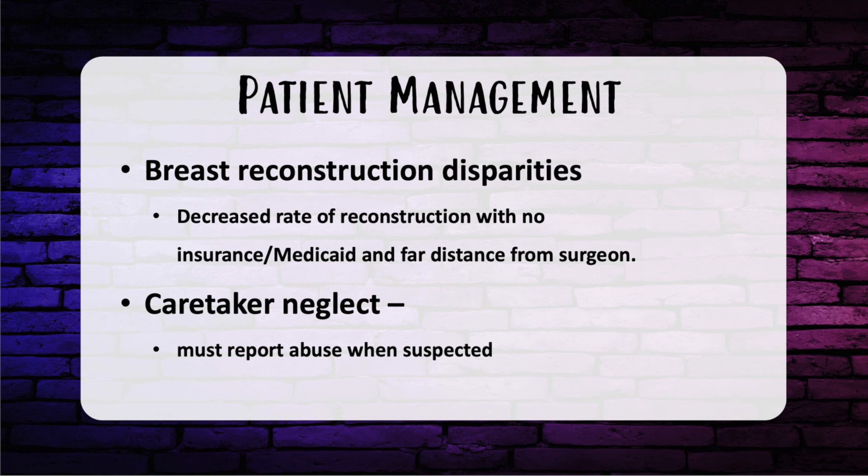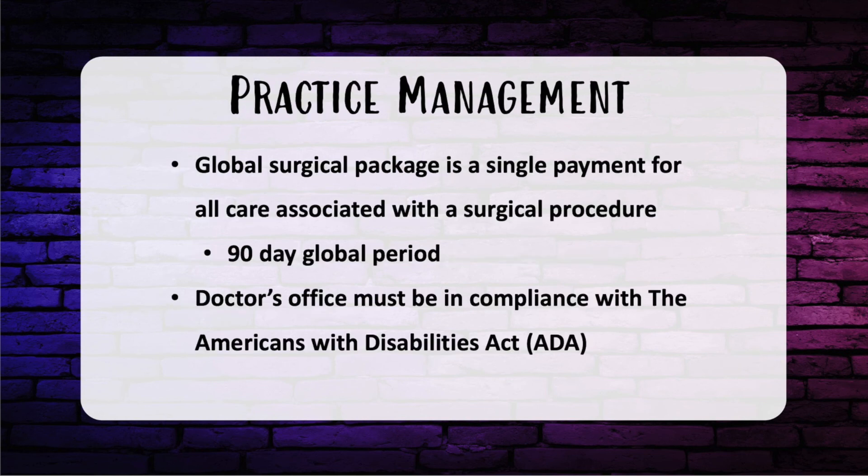For patient management: regarding breast reconstruction disparities, patients who live farther from providers and those who are uninsured or on Medicaid have much lower incidence of reconstruction compared to insured patients or those near providers. There's always a question on caretaker neglect — you must report abuse even if the patient denies it and you suspect it. For HCV needle stick injuries, test for anti-HCV antibodies and confirmatory HCV RNA immediately and repeat at six weeks, three months, and six months.